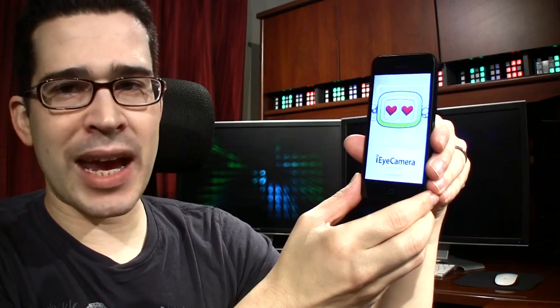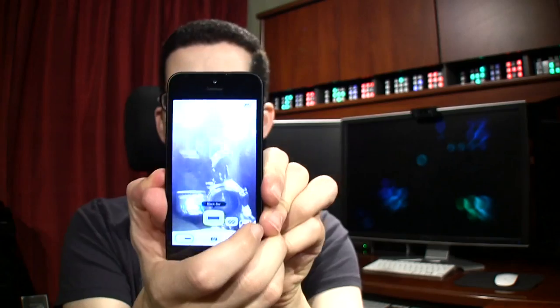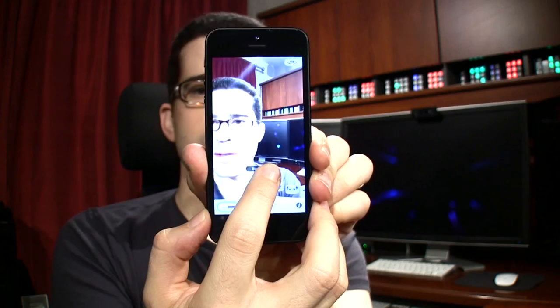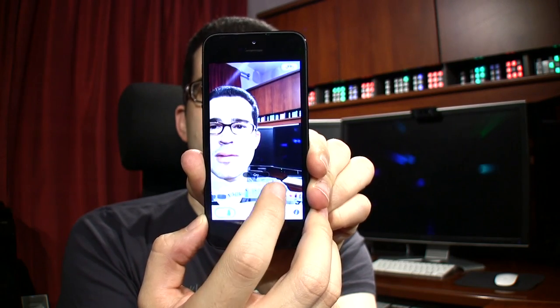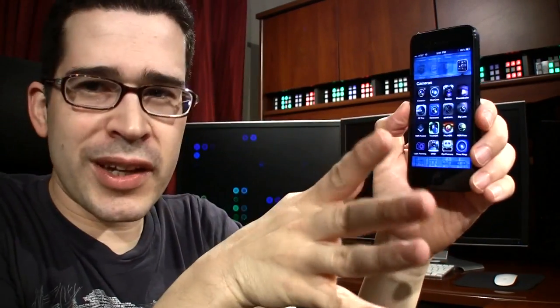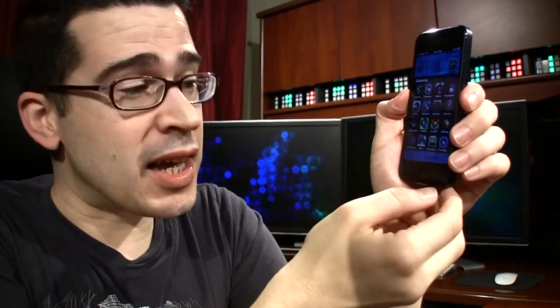Another one I like is ii Camera, which I also featured in the What's on My iPad video. Let me demonstrate it. There's my face, and I can scroll through a variety of effects that change what's over my eyes. It's a little tricky to demo this way, but it's a fun application that lets you dynamically change your eyes — or someone else's eyes. Kind of fun.